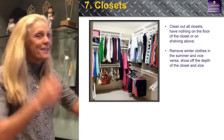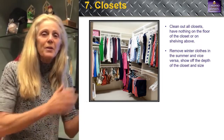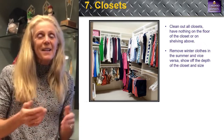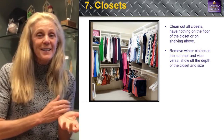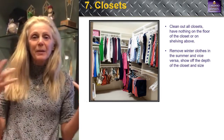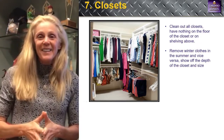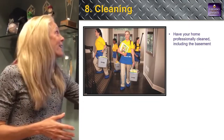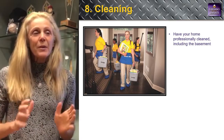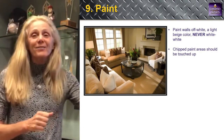Number seven: closets. If it's summer, put winter clothes in storage; if it's winter, put summer clothes away. We sell houses in two days and you'll be out in 60, so you don't need everything right now. Clean out your closets and make them look open and bright — nothing on the bottom, nothing on top. Number eight: cleaning. Make it spick and span; people want something that feels like no one ever had it before.